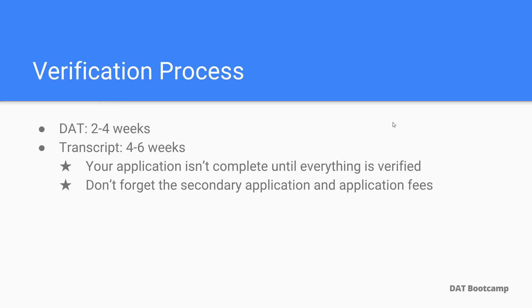Also keep in mind the verification process. The DAT takes two to four weeks to get verified and the transcript takes four to six weeks to get verified. Your application isn't complete until everything gets verified. Also don't forget secondary applications and secondary application fees. The secondary application also has to be submitted in order for your application to really be considered complete and finished.